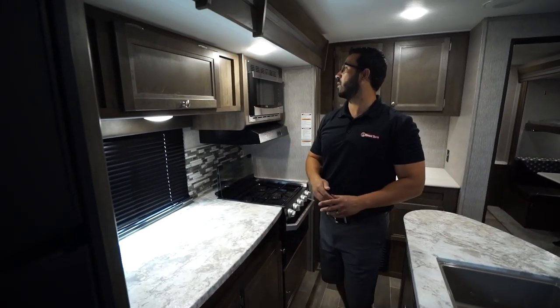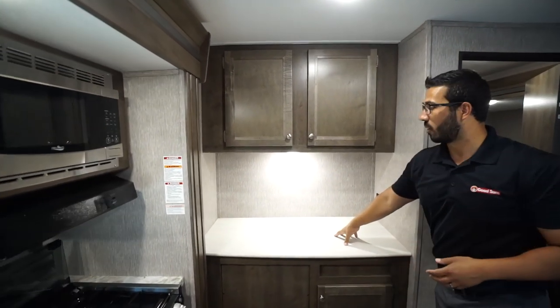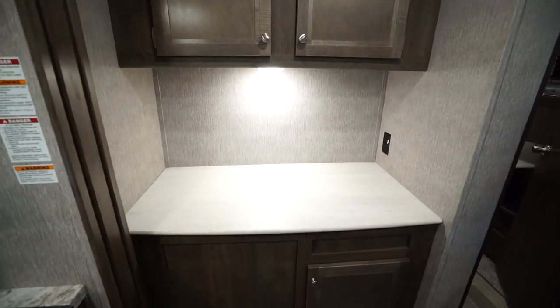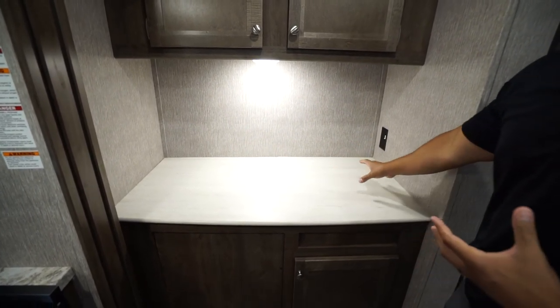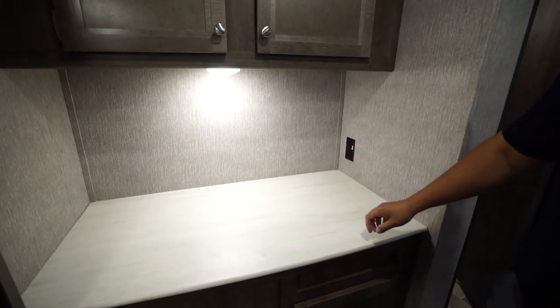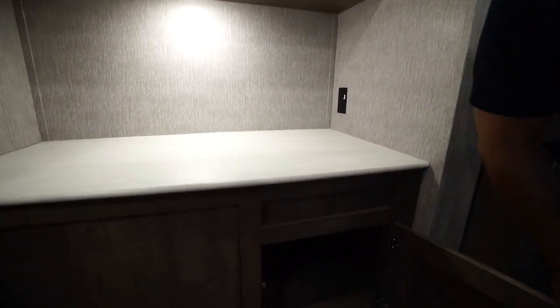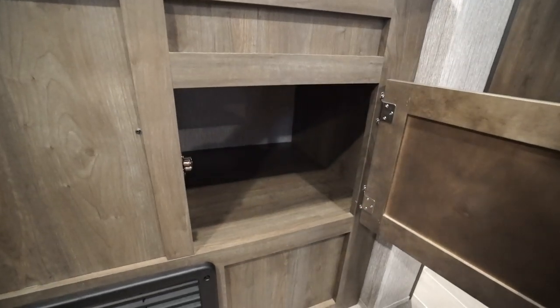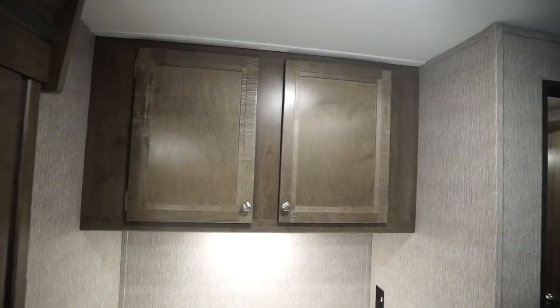You also have storage right up top, a microwave, and a hood with both a light and a fan. Midship is this little bar top area which I really enjoy — if you want to put a coffee maker here and have a little coffee bar, you can do that. There's an electrical outlet there, and if you just want to put decorations here, by all means. There is an LED light there plus a little bit of storage underneath as well as good storage right up top.